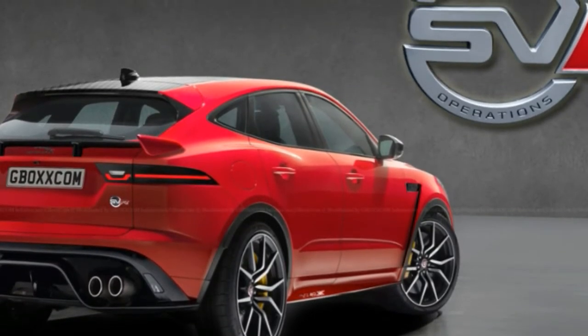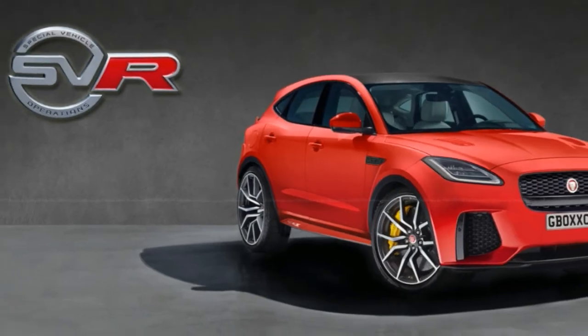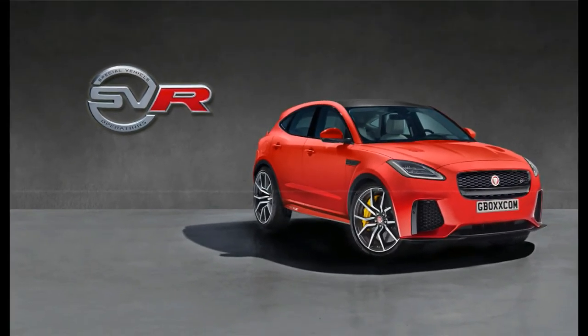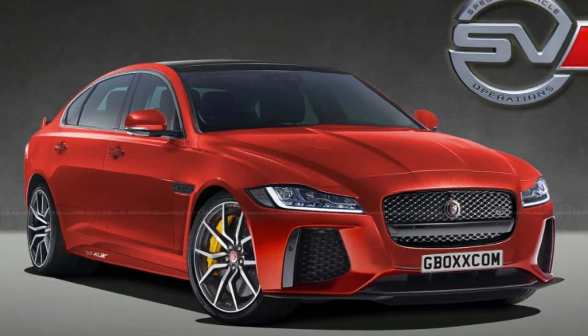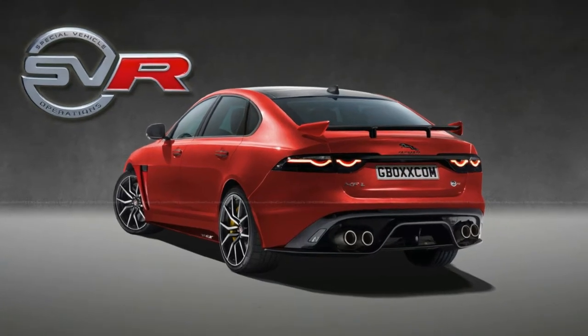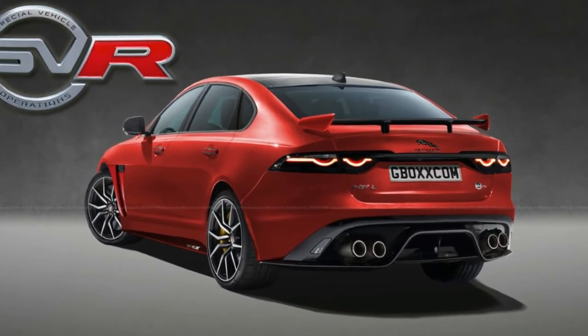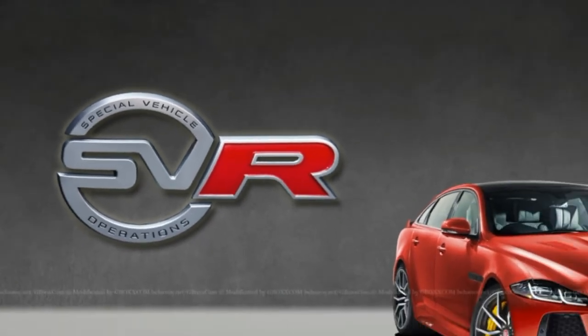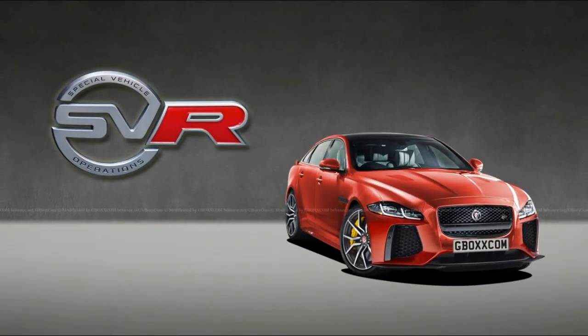Between the luxed-out SV Autobiography models, the hardcore SVX off-roaders, the special projects, and the continuation classics, the folks over at Jaguar Land Rover Special Vehicle Operations have been keeping plenty busy. We just can't help but wonder when the next performance-oriented SVR model will come out, and what it'll be based on.